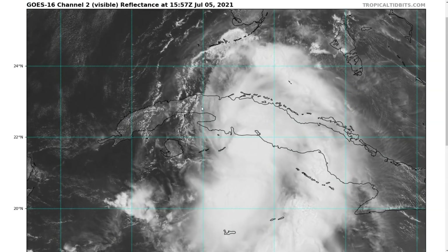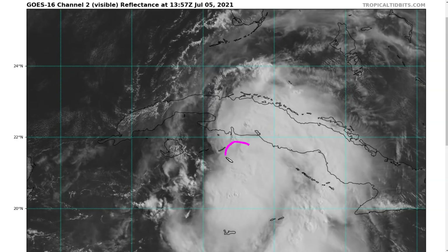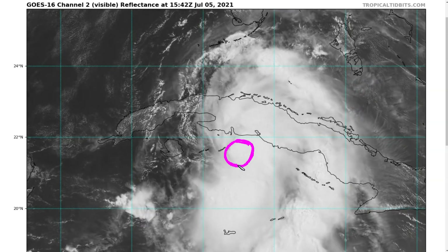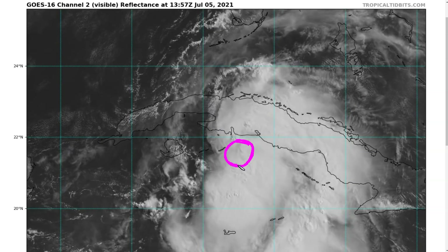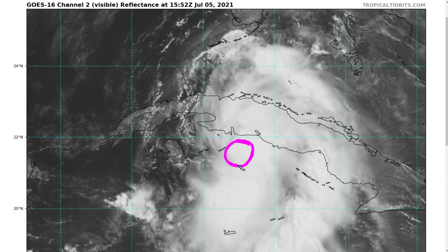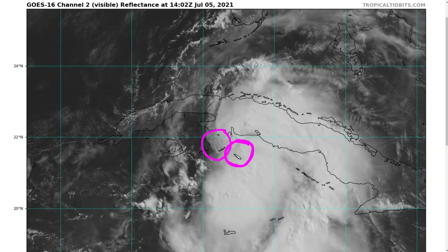If we look at the zoomed-in loop here, we'll see that Elsa is still visually centered kind of where the deepest convection is, with the rotation happening in the middle of this clump of thunderstorms. That's mostly where the mid-level center has been over the last couple of days, but Elsa's struggles have been rooted with its vertical alignment problems where the surface center has been just a little bit to the west of where the mid-level center is.